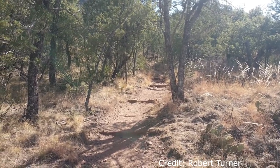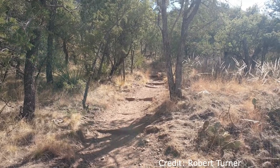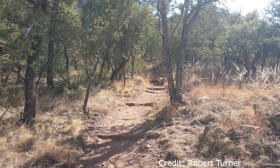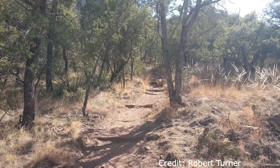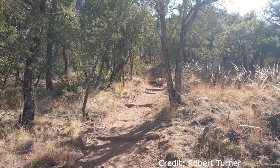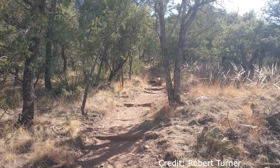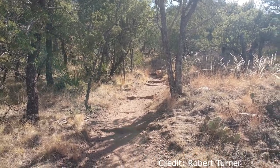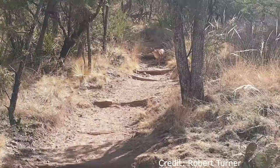almost always getting the animal by the neck and taking it to the ground. If initially they haven't broken the neck, they will then go on to suffocate the animal — a brutal act, but a way of life for this impressive predator. The mountain lion, along with the lynx, ocelot and jaguar, are the big cats still roaming the North American continent today.